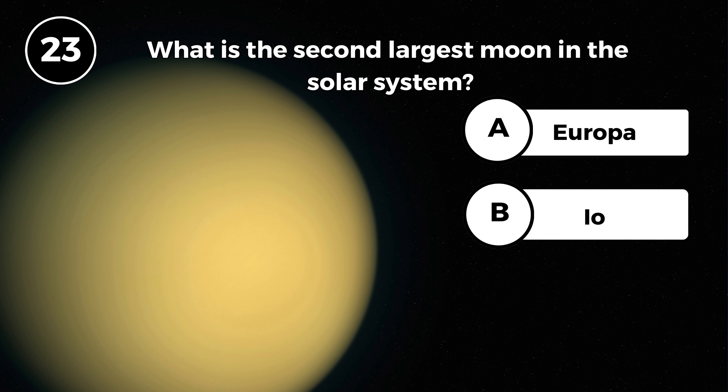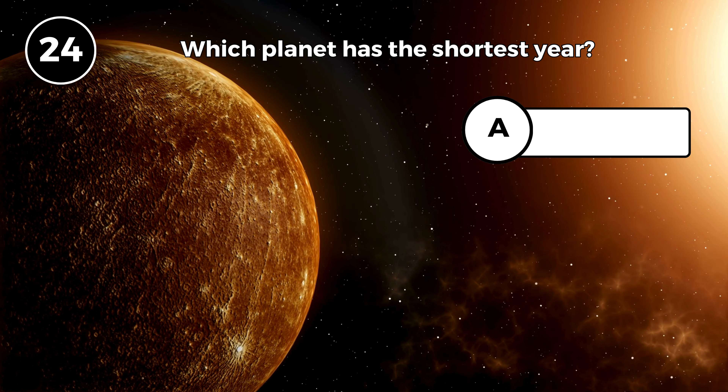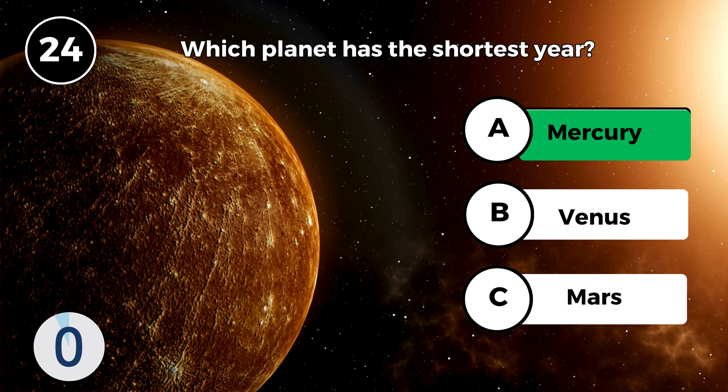What is the second largest moon in the solar system? Titan. Which planet has the shortest year? Mercury.